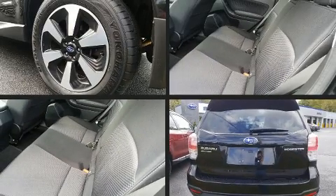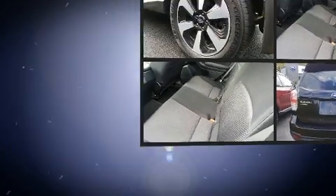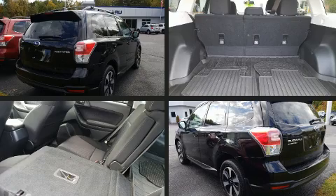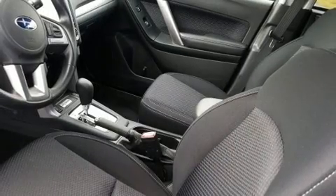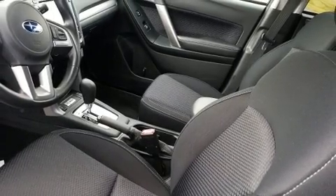Step into the 2018 Subaru Forester. Smooth gear shifts are achieved thanks to the efficient four-cylinder engine, and for added security, dynamic stability control supplements the drivetrain. All-wheel drive maintains traction at all four corners.